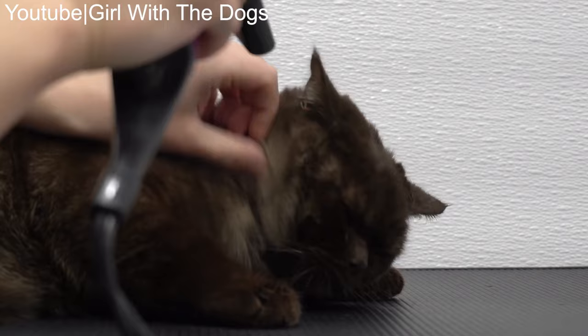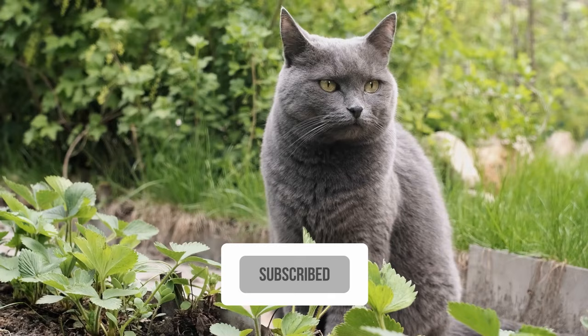Which one of them is your most favorite? Please subscribe to AllCats. Thanks for watching.